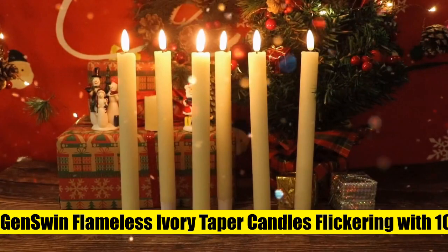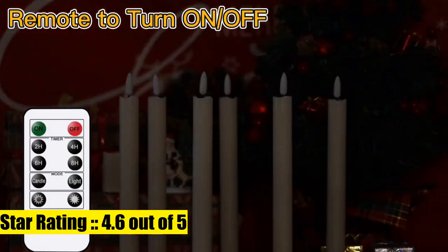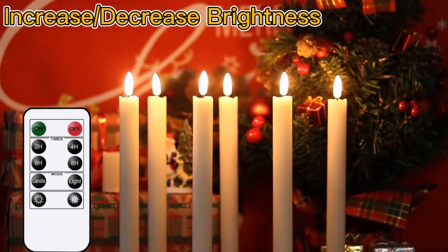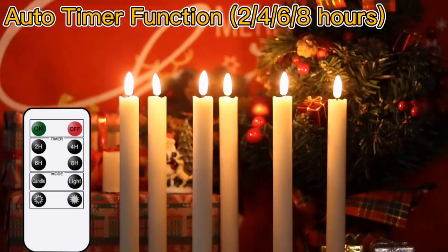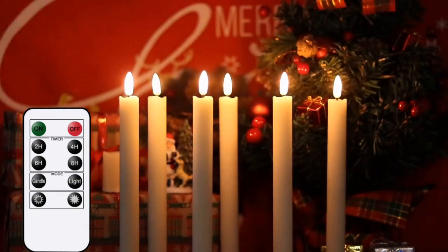GenSwin flameless ivory taper candles flickering with a 10-key remote. A complete set of flameless taper candles — this value pack comes with six beautiful flickering flameless taper candles, one remote control with 10 different keys, and a super easy-to-follow operating manual. Each candle is operated by two triple-A batteries.